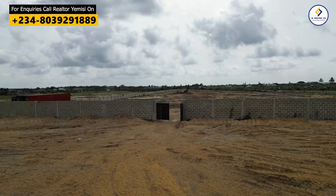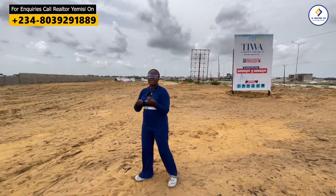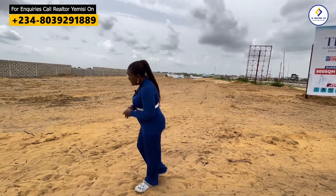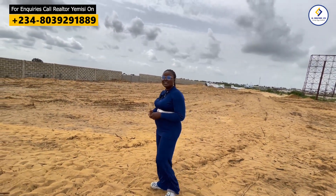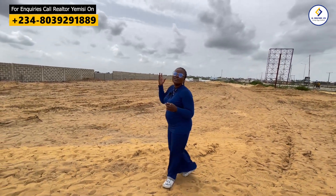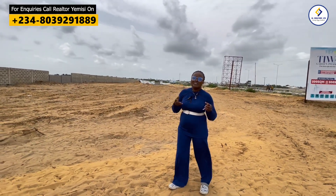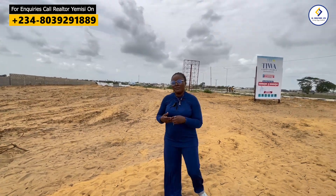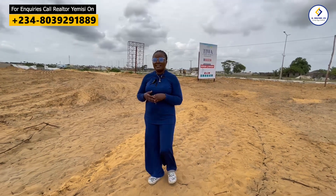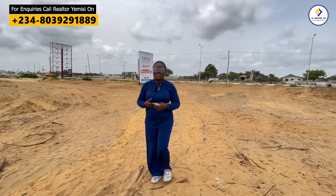This property is also in close proximity to the site of the newly approved Lekki International Airport. When you come into this axis, your land is very close to the airport — in less than 10 minutes drive you are already at the site of the Lekki International Airport. We have different land sizes here: 300 square meters, 500 square meters, and 600 square meters.